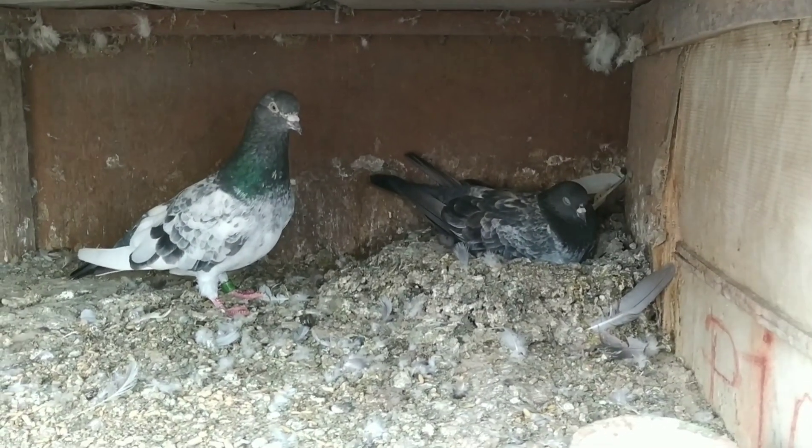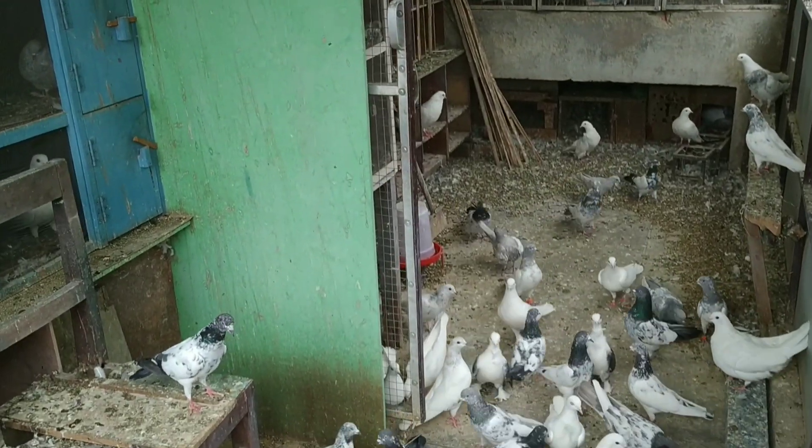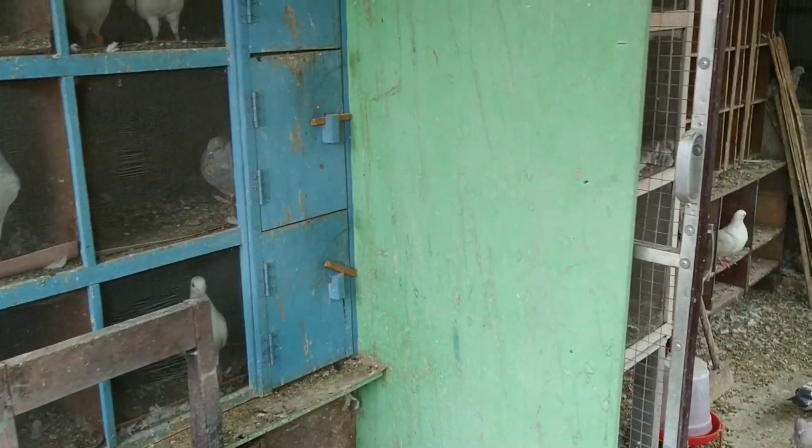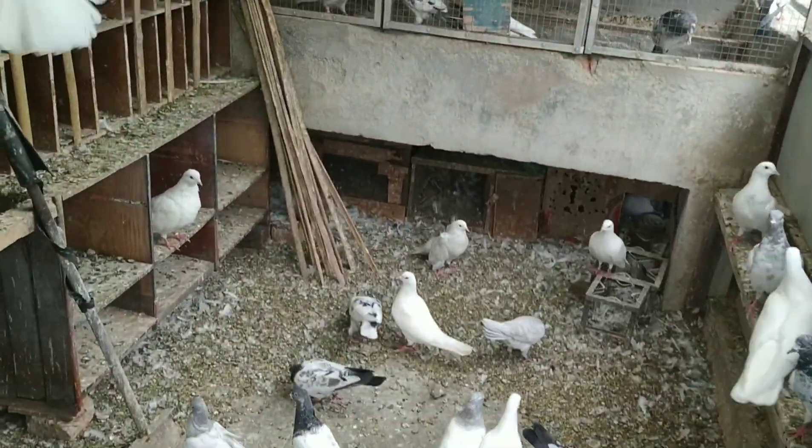Now I will show you another pigeon to whom I have kept a bantam chicken egg. Now I am moving to this pigeon's loft. I have kept two bantam chicken eggs with this pigeon — he is covering those two bantam chicken eggs. I will show you that now.